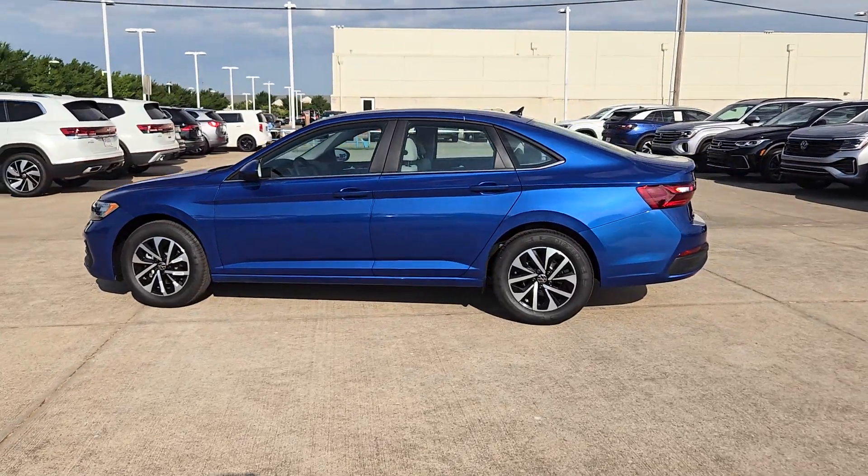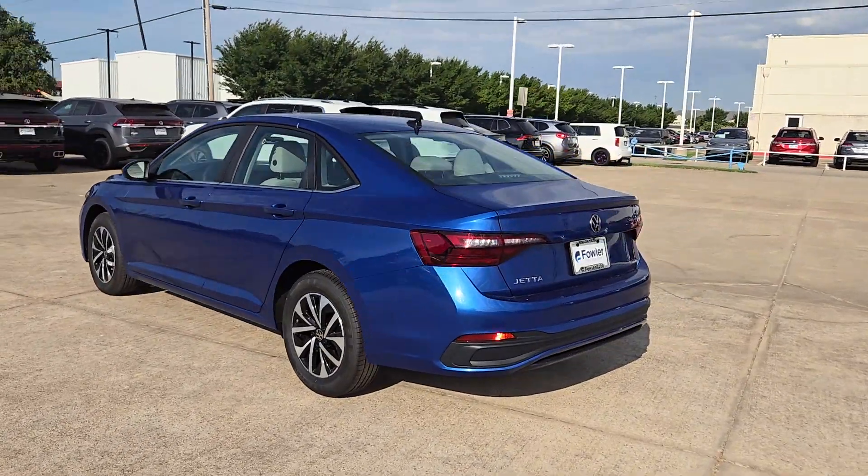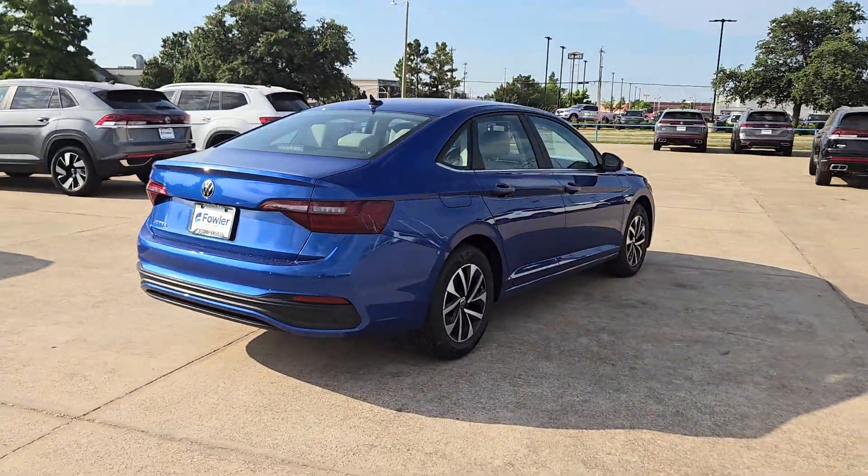This could be the car for you. The 2024 Volkswagen Jetta. Take a closer look at this Volkswagen Jetta, the compact sedan that's tastefully understated, practical, and fun to drive.